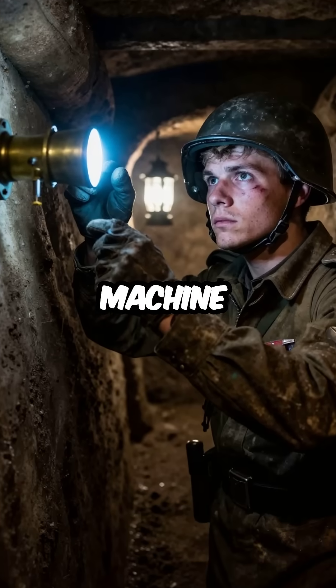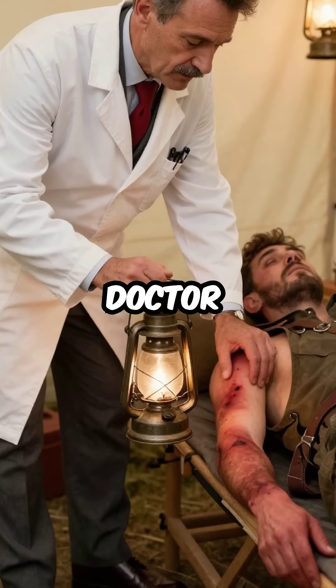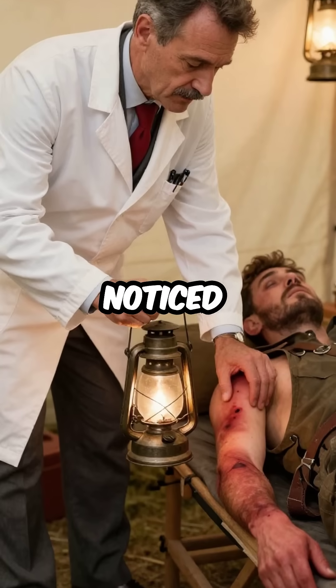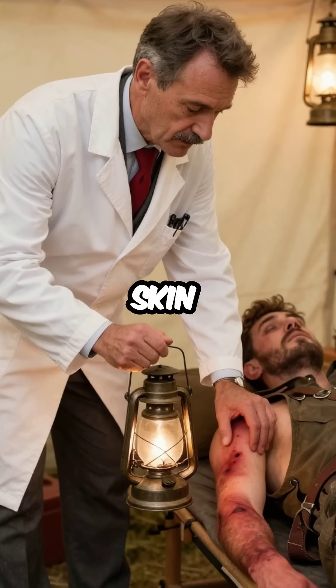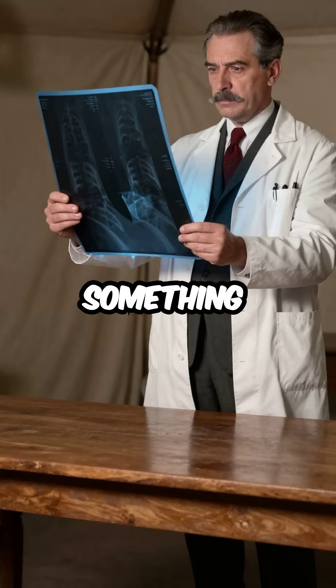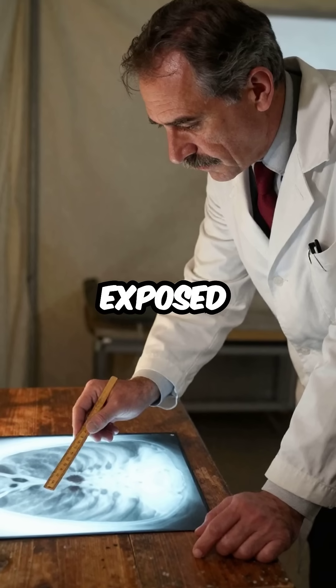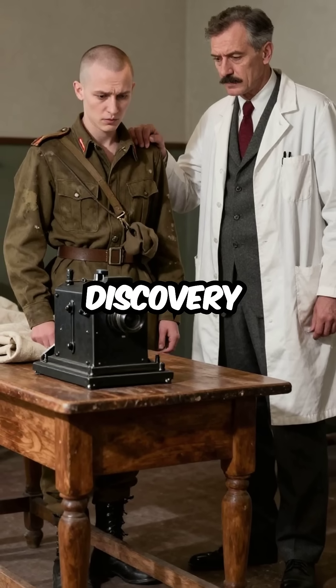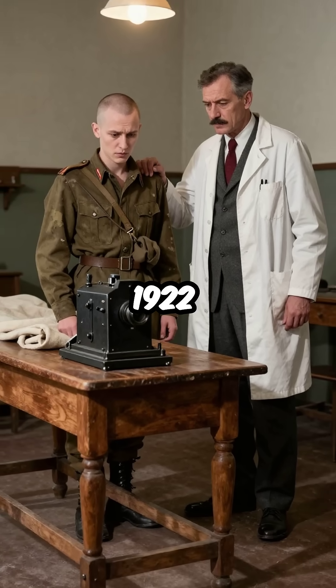Did you know the first radiation therapy machine was invented by accident during World War I? A French doctor named Henri Coutard noticed that soldiers exposed to early x-ray machines developed strange skin burns. But he also observed something remarkable: cancerous tissue seemed to disappear faster than healthy tissue when exposed to controlled radiation. This discovery led to the world's first cancer treatment using radiation in 1922.